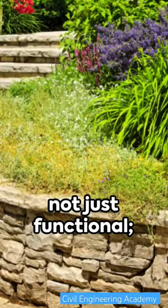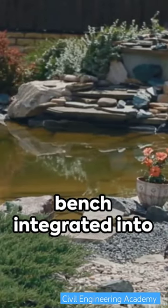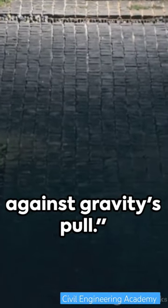But remember, retaining walls are not just functional — they can be beautiful too. Picture a garden terrace, a stone stairway, even a bench integrated into the wall. Retaining walls, then, are a harmony of function and form, standing strong against gravity's pull.